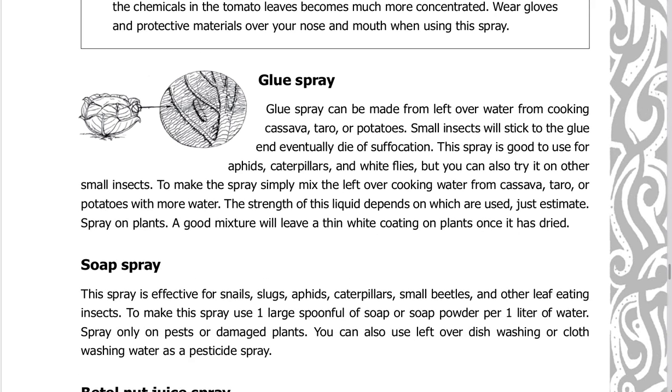Glue spray can be made from leftover water from cooking cassava, taro, or potatoes. Small insects will stick to the glue and eventually die of suffocation. This spray is good for aphids, caterpillars, and white flies, but you can also try it on other small insects. Simply mix the leftover cooking water with more water — just estimate the ratio. A good mixture will leave a thin white coating on plants once it is dried.